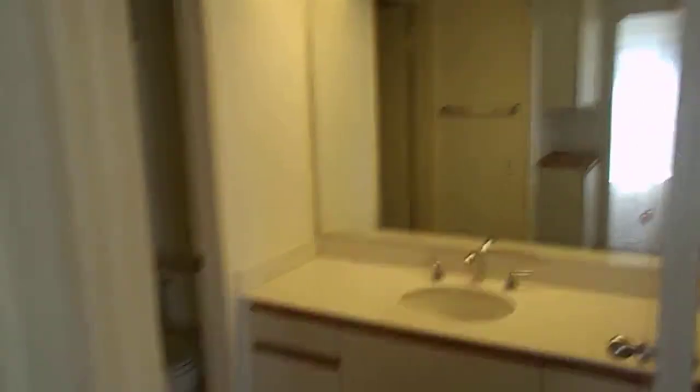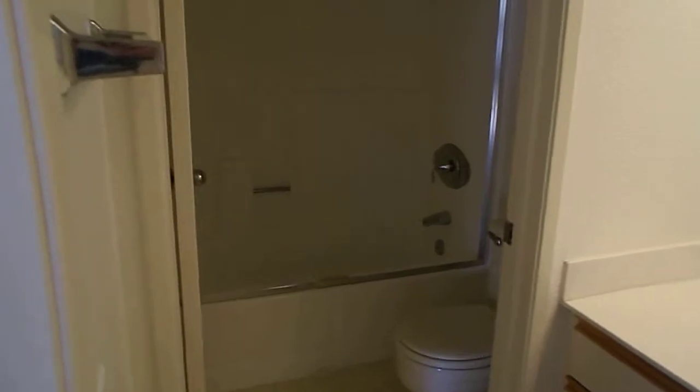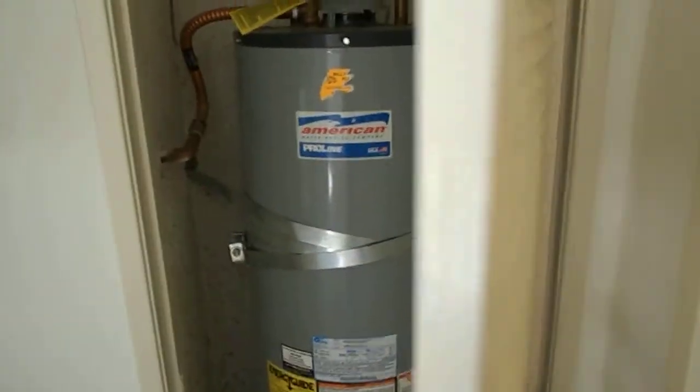On the first floor you have a powder room with a shower and tub, a water heater, and some extra cabinet space in between.